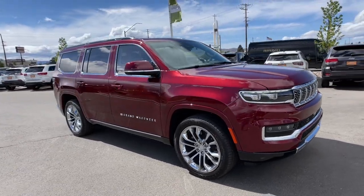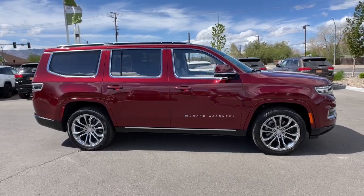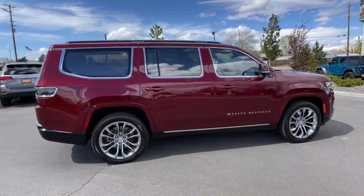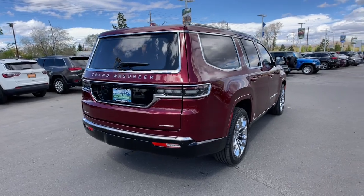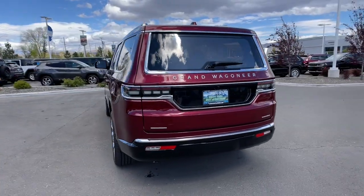You just found the 2022 Jeep Grand Wagoneer. Prepare to take your driving pleasure to new heights and enjoy the best of modern efficiency and style. You'll love the advanced safety features, quiet cabin, and responsive handling this vehicle has to offer. These are just some of the great options this vehicle comes with.